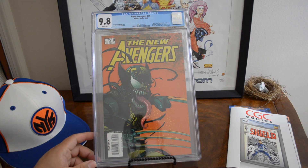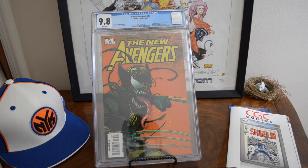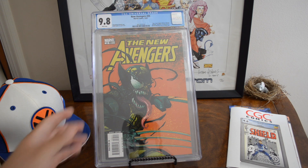This is probably my fourth or fifth 9.8 of this book. If I find it in a dollar bin I'm going to grade it — it sells for $80–$90 easy. It's the first Venomized, before the 2012 Venomized variants came out. New Avengers 35 — only 38 9.8s with 12 yellow labels and 65 total graded, so still a low number for that book.